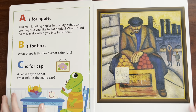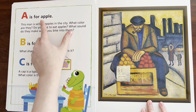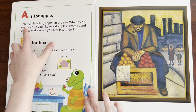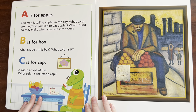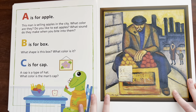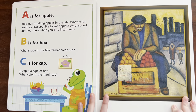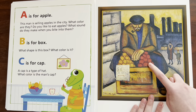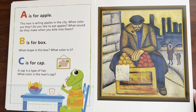Wow! Can you say book? Book. A is for — Apple! This man is selling apples in the city. What color are they? Do you like to eat apples? What sounds do they make when you bite into them? They make the sound of crunch. Can you say crunch? They make this crunchy apple sound. And what color are the apples? Red. There you go.